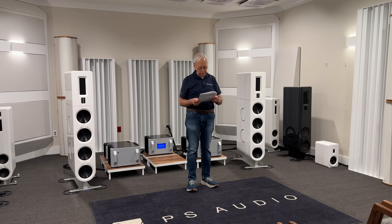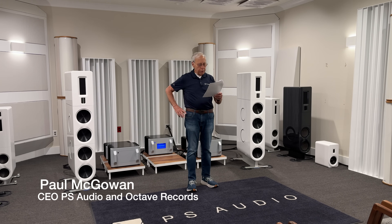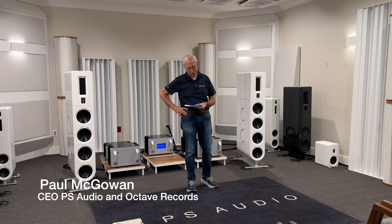Daniel in Brazil writes to me: 'Hey Paul, I bought your book and spent a few dozen hours of fun trying to set up the speakers. Thank you so much.'